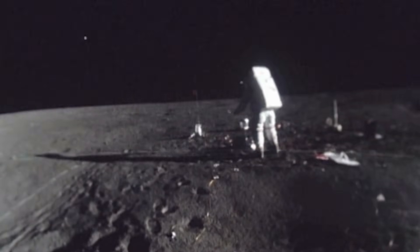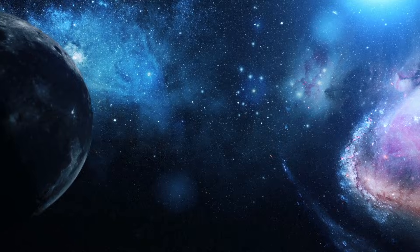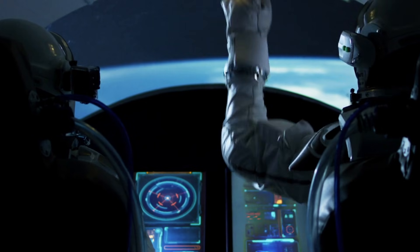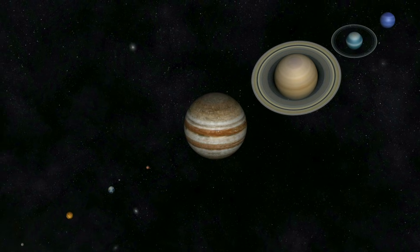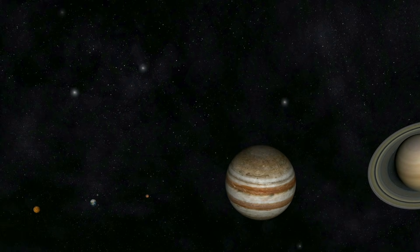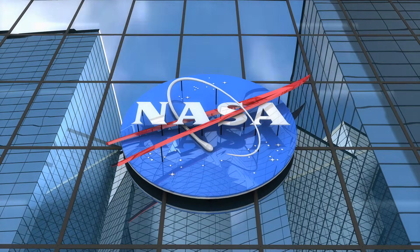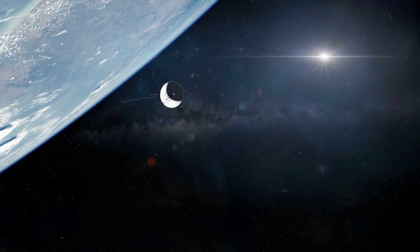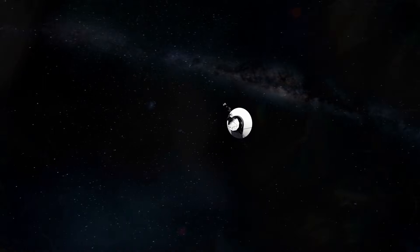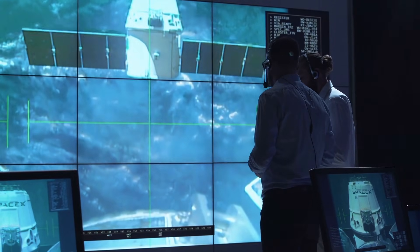While we succeeded in 1969 in sending an inhabitant of the Earth to the Moon for the first time, there are still countless celestial bodies in the universe that currently elude the long arm of manned spaceflight. However, this does not mean that it is completely impossible for us humans to gain authentic impressions of the different planets in our solar system. NASA and other international space agencies have for some time been able to send unmanned probes into space, where the highly complex spacecrafts collect important data and admirable images of foreign celestial bodies.